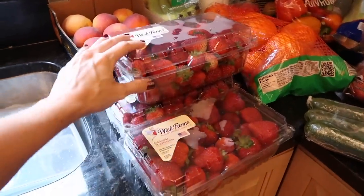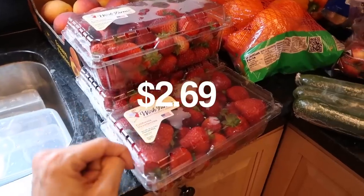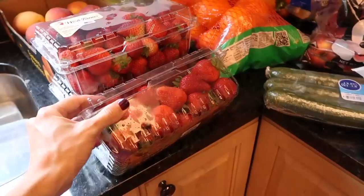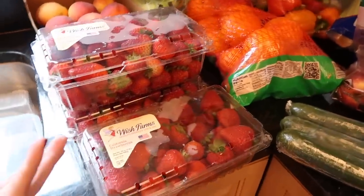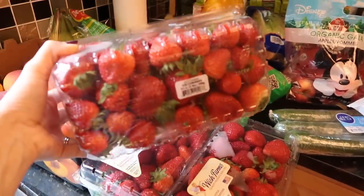I got a bunch of strawberries because these were such an amazing deal — less than three dollars for two pounds of strawberries. I couldn't believe it, it's not even strawberry season. And they look really good, at least I think they do.